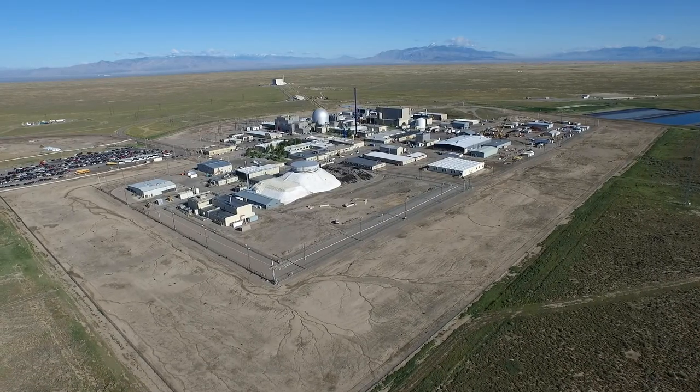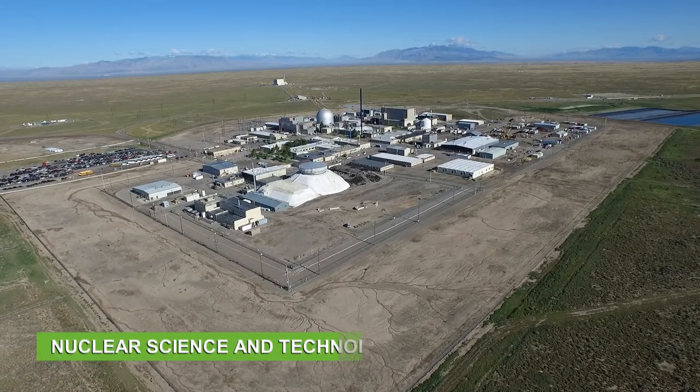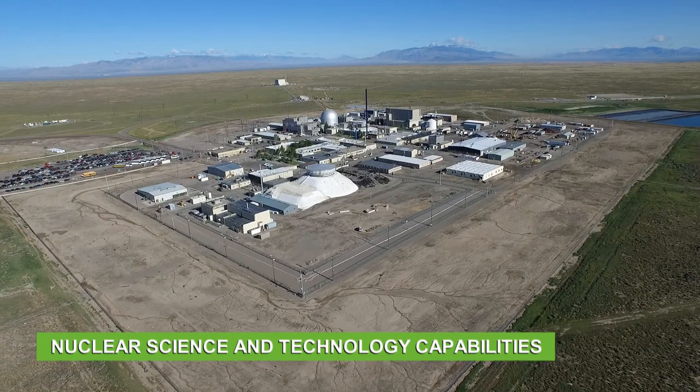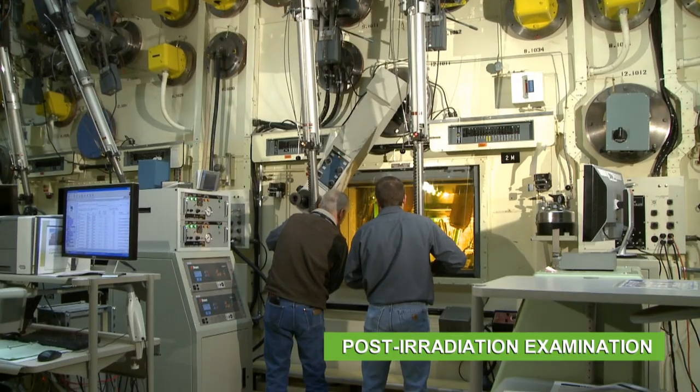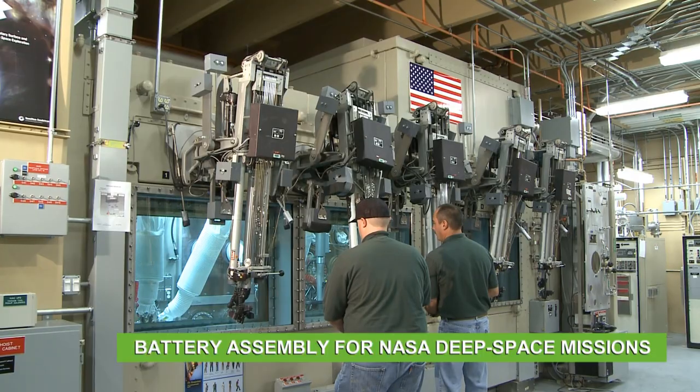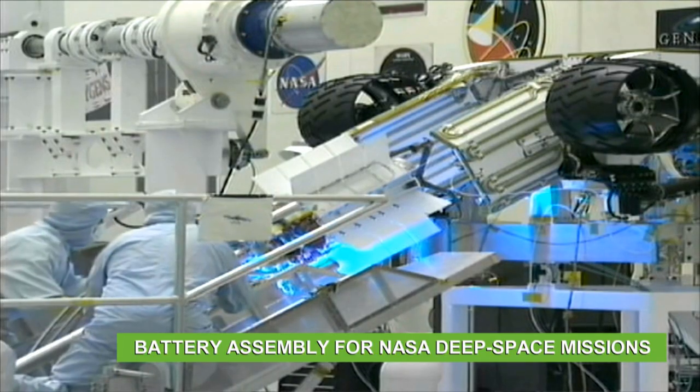The Materials and Fuels Complex is home to world-leading nuclear science and technology capabilities, ranging from nuclear fuel development to post-irradiation examination to battery assemblies for NASA's deep space missions.